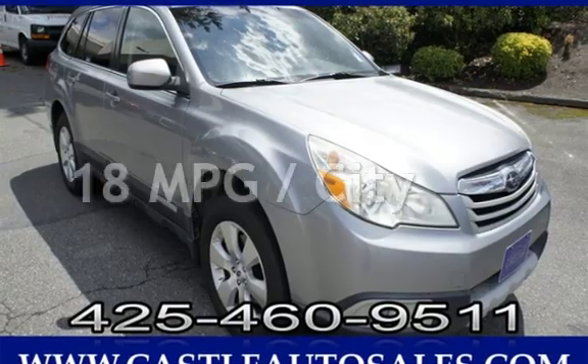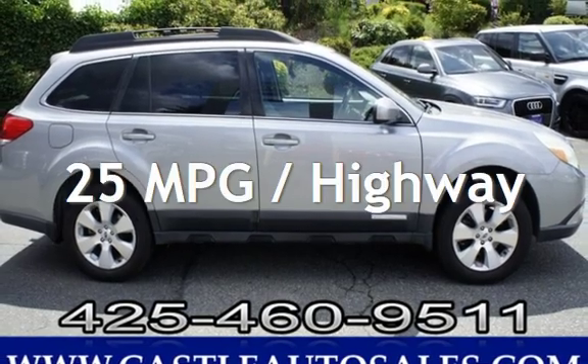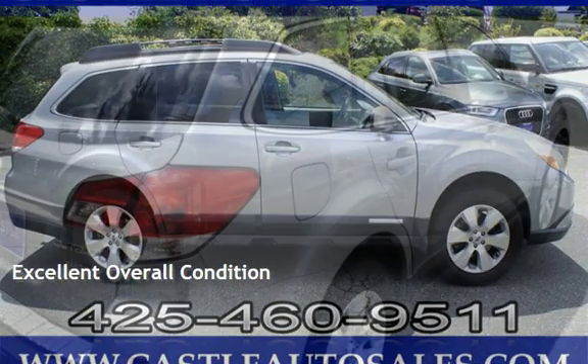Estimated fuel economy for this vehicle is 18 miles per gallon in the city and 25 miles per gallon on the highway. This vehicle is in excellent overall condition.